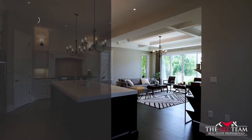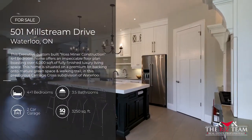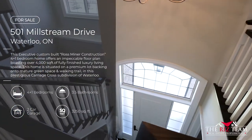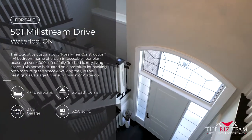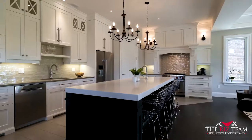The main floor features 10-foot ceilings amidst custom trim and casework, including wainscot walls and a custom hardwood staircase from bottom to top. This custom-crafted two-tone kitchen features a huge center island.